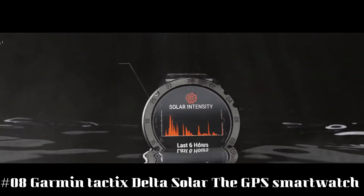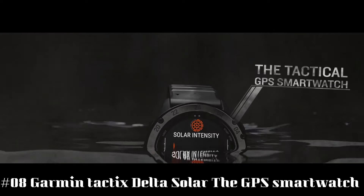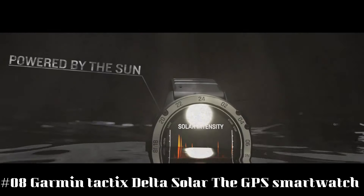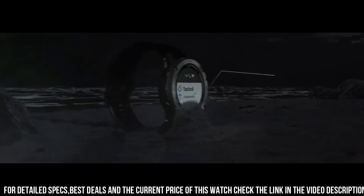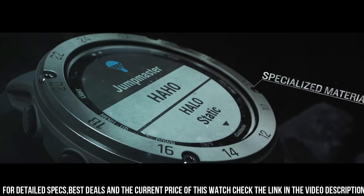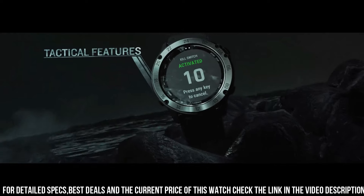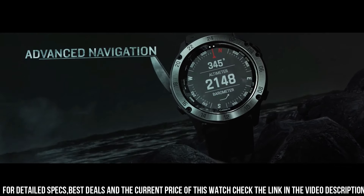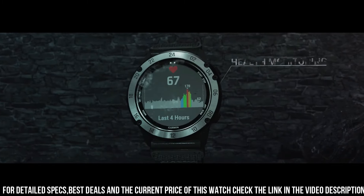Number 8: Garmin Tactix Delta Solar. The GPS smartwatch Tactix Delta Solar Edition is the tactical GPS smartwatch built to military standards — MIL-STD-810 — with a solar charging lens, special tactical features as well as mapping, music, advanced training features, and more. This watch is built to stay in the field for months, meant for everyday life as well as fieldwork. Product dimensions: 1.97 x 1.57 x 1.18 inches. Item weight: 3.42 oz.